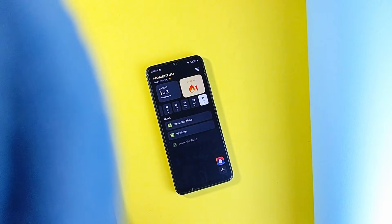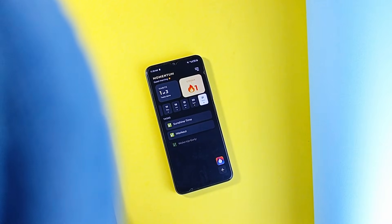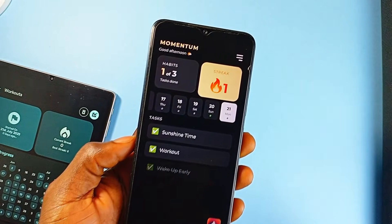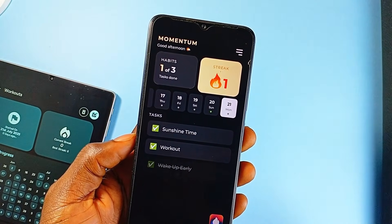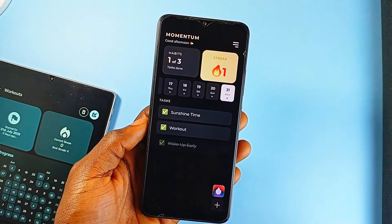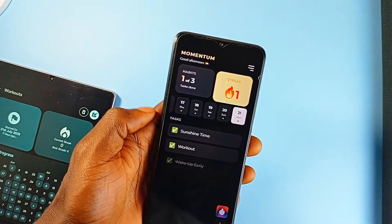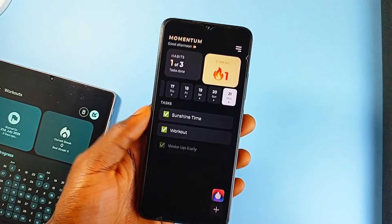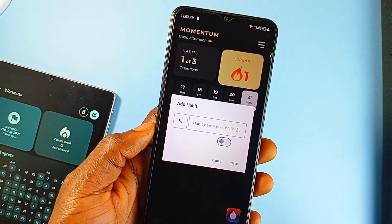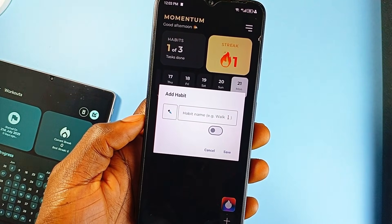Momentum is a new open-source habit tracker for Android that just gets the fundamentals right. It's beautifully designed and packed with features you'd expect without getting bloated. Right from the start, you can add, edit, or delete your daily habits with almost zero friction. The UI is simple and straight to the point but still looks good — nothing feels overly complicated or buried in weird menus.